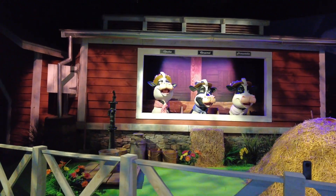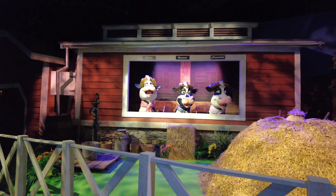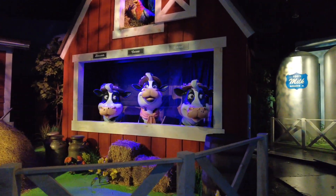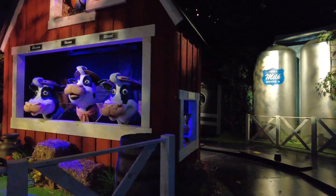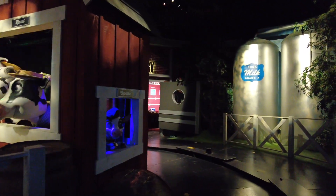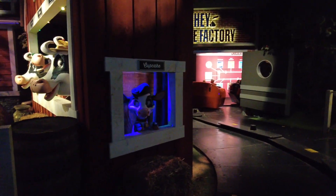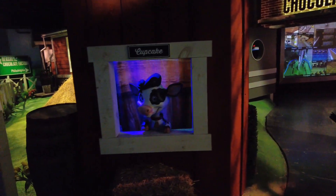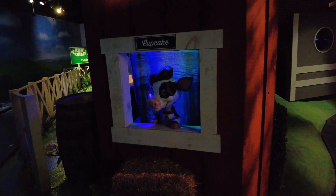The cow characters introduce themselves: they have names — Mocha, Caramel, Strabella, Blossom, Cocoa, and Hazel. They send everyone off: 'Have fun at the factory, everybody! Bye-bye!'